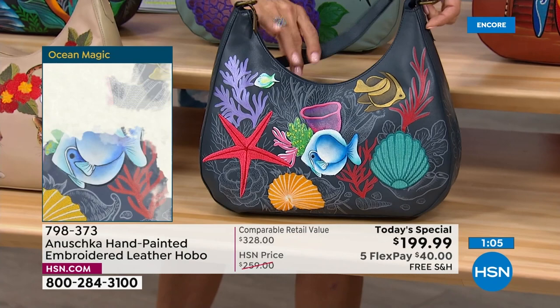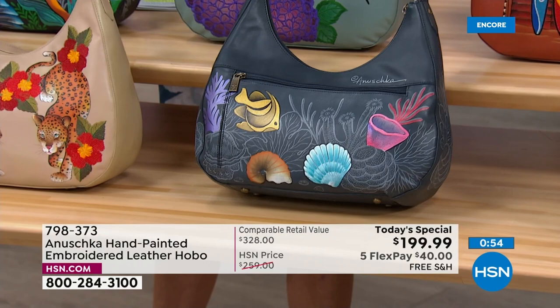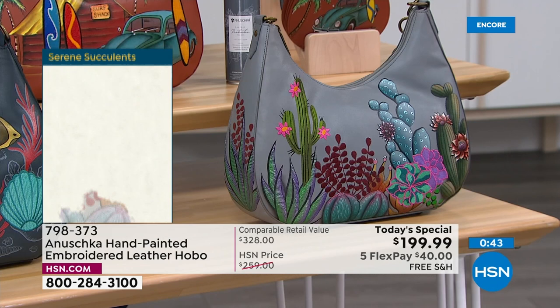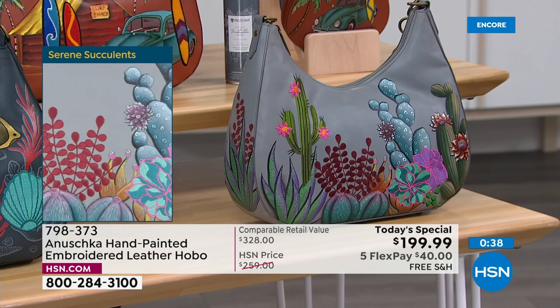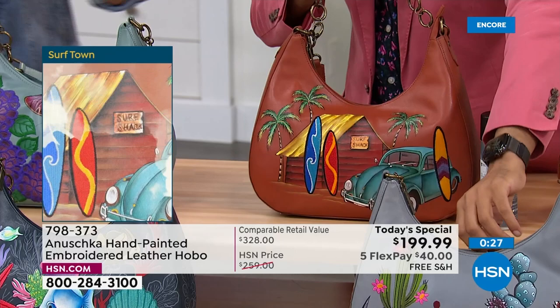The Ocean Magic is really fun too — deep navy leather. When you look at the details of how the back is done, the corals are all hand-drawn in the sketch, and the sketch details are just incredible. On the foreground, some elements are colored and select elements are embroidered. The Serene Succulent takes you to Sedona and all those beautiful, lovely places where you want to stay warm. Only 800 in the Serene Succulent, just so you know, if you love that gray.